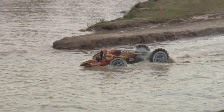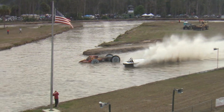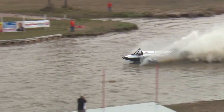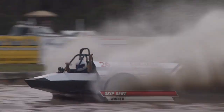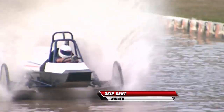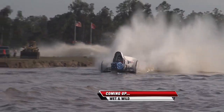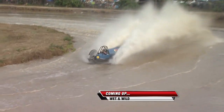It almost looked like the Terminator was slowing down a little bit. The Challenger is coming on strong and might steal one here! And absolutely is going to get it done. You never give up, right? Because you never know what's going to happen. Skip Kent finished the course and picks up the win. Unbelievable.